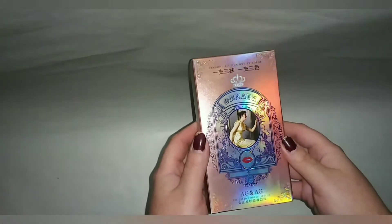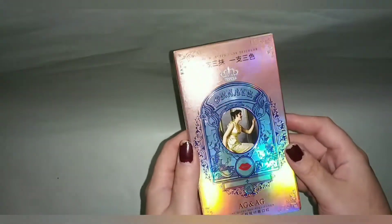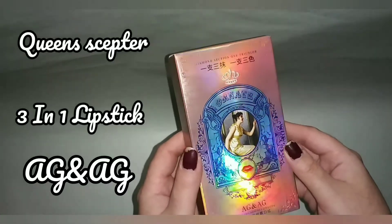Hello everybody! My name is Takara and today we're looking at something really special. Please feel free to correct me because there is a language barrier, but I believe this lipstick is called the Queen's Scepter 3-in-1 Lipstick by A.G. and A.G.